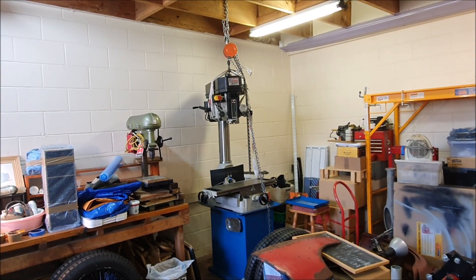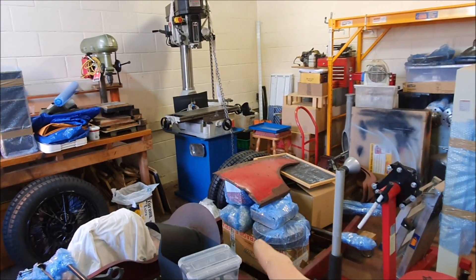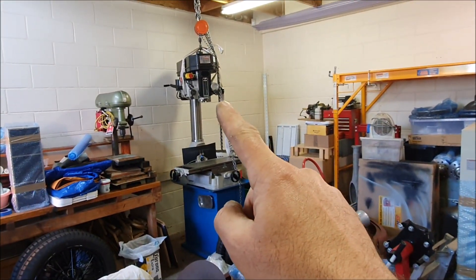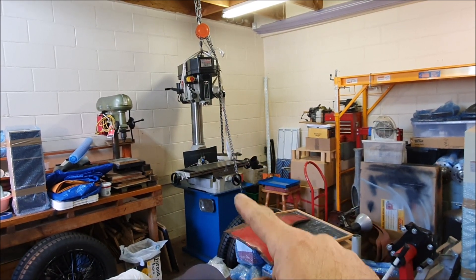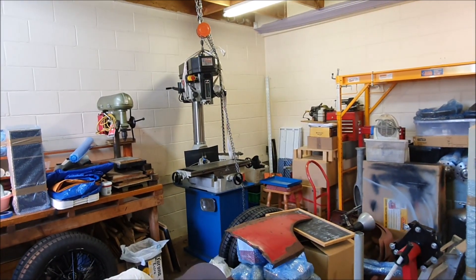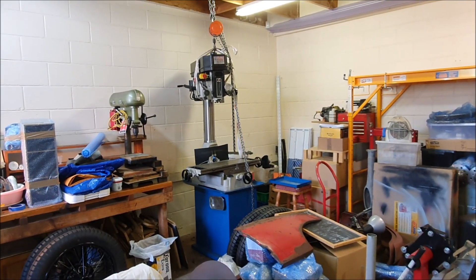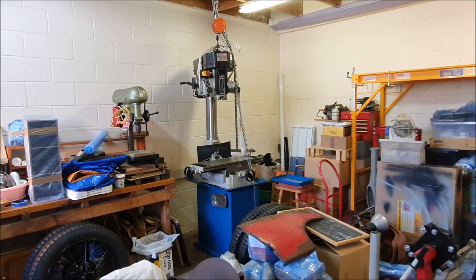Once we actually start clearing stuff out of here and I've got room, I can lift that up and then take the base off the bottom of the cabinet. I can lower the top of the mill down onto a pallet, and then they can lift that into the truck.